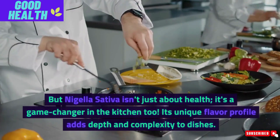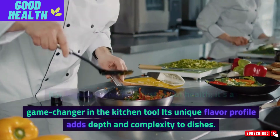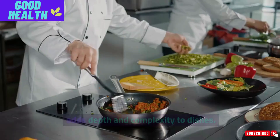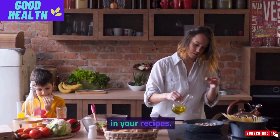But Nigella Sativa isn't just about health — it's a game-changer in the kitchen too. Its unique flavor profile adds depth and complexity to dishes. Today, we're cooking up a storm to show you how to use it in your recipes.